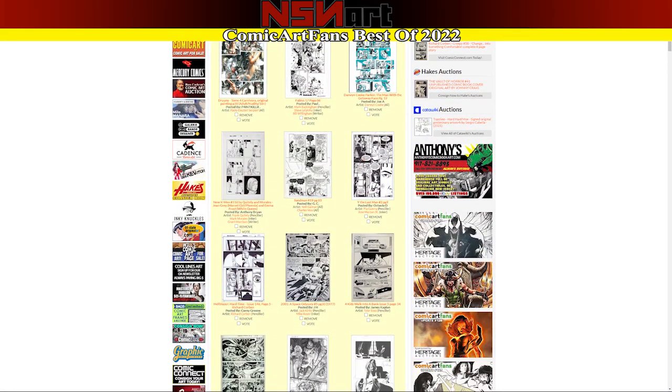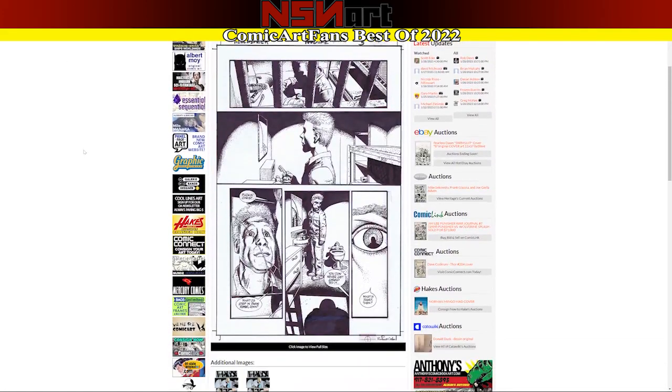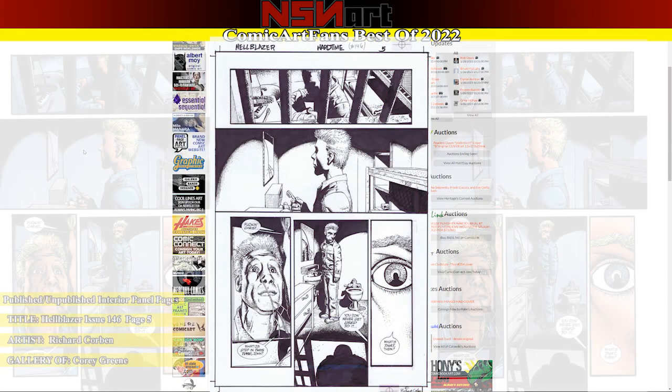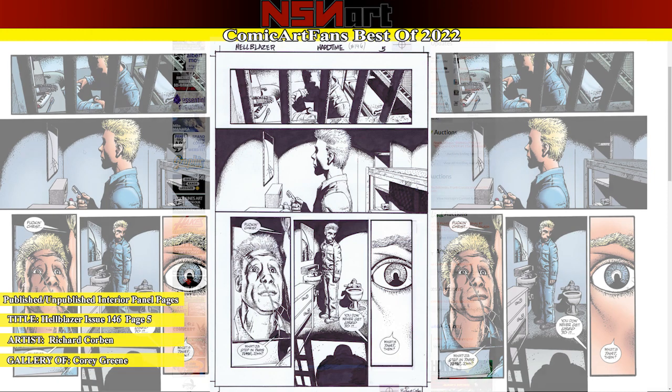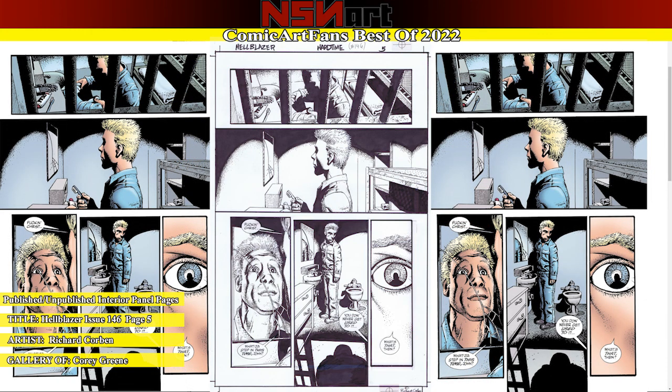My first vote goes to this Hellblazer page by Richard Corben. Honestly, it took me a little bit to warm up to his take on Constantine, but it's Corben — Corben can do no wrong. This is a fantastic page featuring John, and every panel of course is from an awesome story by Brian Azzarello. Definitely getting my vote on this one. I'd love to get a Corben Hellblazer page myself one day — we'll see if we're able to make that happen.